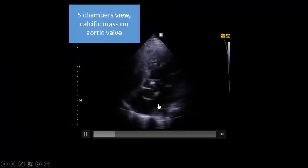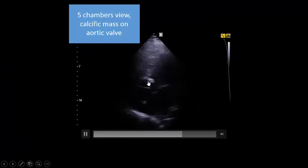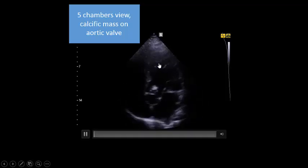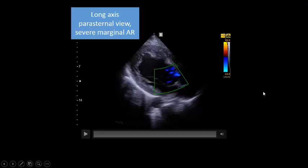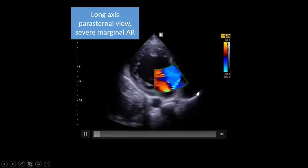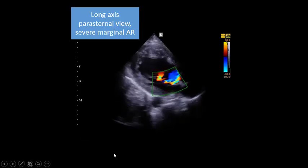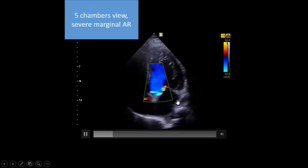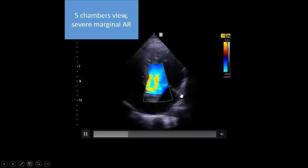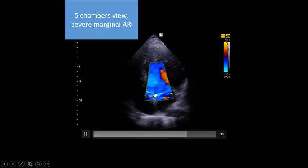Let us go to the valve. This is the aortic valve. You can see a mass here - a bulky mass obstructing the outflow tract in the five-chamber view. When we apply color Doppler, you see severe marginal aortic regurgitation by long-axis parasternal view and five-chamber color Doppler view - severe aortic regurgitation.